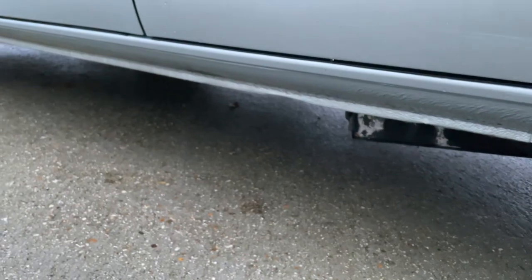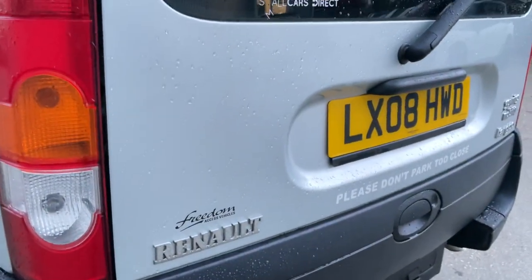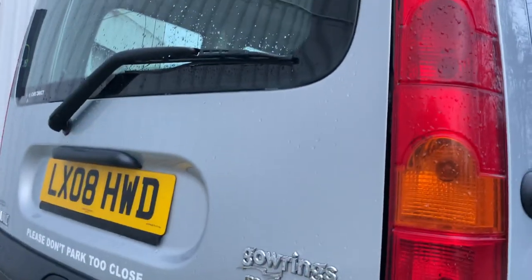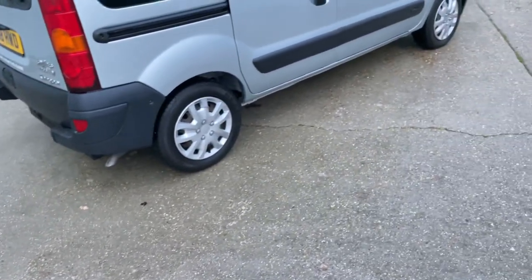You can see the sills are looking exceptionally clean, and the wheel trims are bright in appearance. There's loads of tread remaining on this corner as well, so the tyres are good. The boot is looking in pristine condition, and the lights are nice and clear. Really, that scratch is it — it's a nice, clean vehicle.